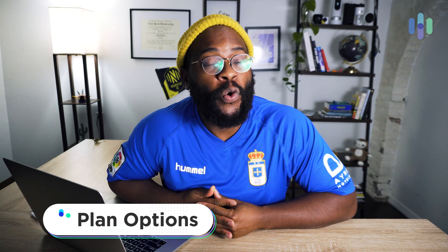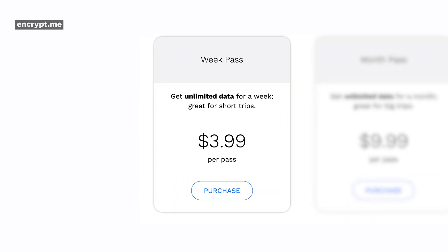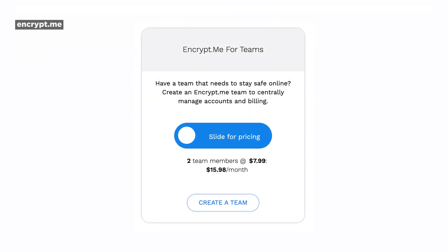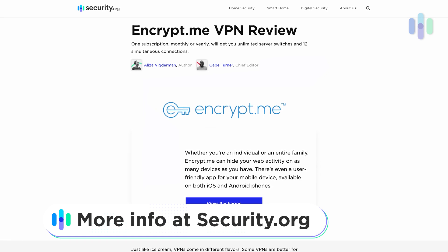Briefly, let's talk about plan options with EncryptMe. You have the opportunity to buy a monthly or yearly pass, and what's cool is you can also buy a weekly pass. If you'd like more flexibility, they have family plans and team plans — which most teams probably need. All the information on plan options can be found over at security.org.